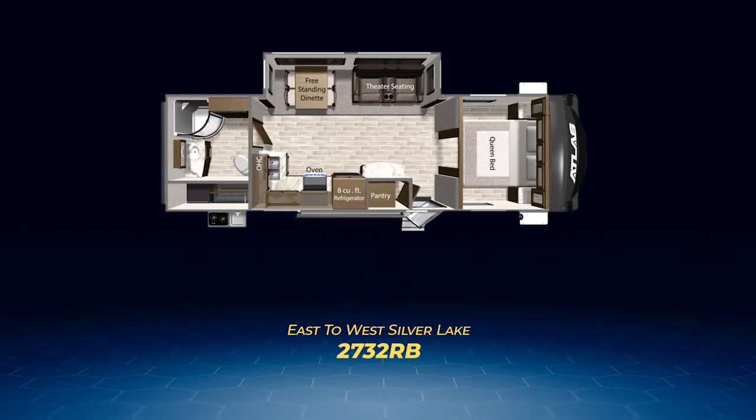Up first, we have the 2732RB. The rear bathroom is large and contains a linen closet and radius shower. The L-shaped kitchen abuts to the bathroom. At the end of the kitchen, you'll find a walk-in pantry fronted by an entertainment center. This all sits across from a large living area slide-out holding the booth dinette and theater seats. Up front, the bedroom is made private by dual pocket doors.